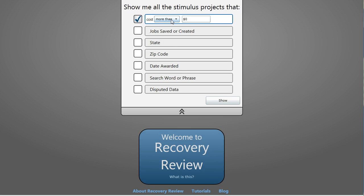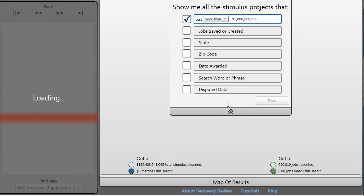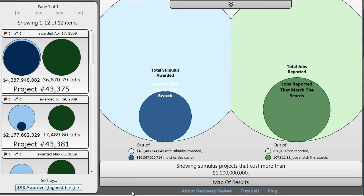So let's just take a quick look at some of the biggest projects that were offered out in the stimulus — everything that was over a billion dollars. We'll wait for it to load. It turns out we're showing all the stimulus projects that cost more than a billion dollars. There's 19.3 billion dollars worth of projects that match that criteria, and they account for 107,000 of the jobs that were reported in the stimulus.